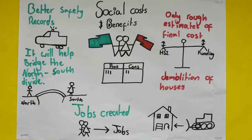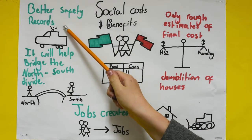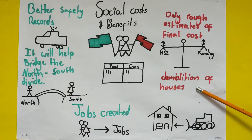These are the social costs and benefits of HS2. With the building of HS2, jobs are needed to build it and run it in the future. It is also thought that it will help bridge the north-south divide, and it has better safety records than roads. On the other hand, there are only rough estimates of the final costs, varying between £40 billion and £50 billion. Demolition of houses will also have to take place, and people don't want to move.